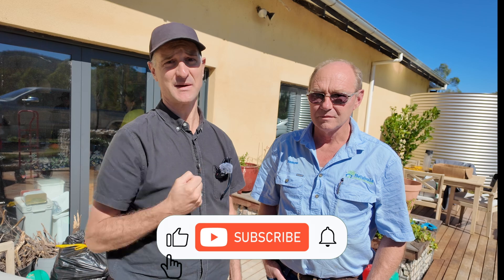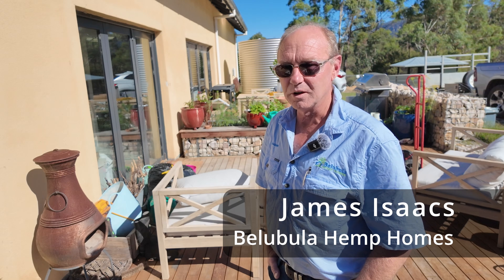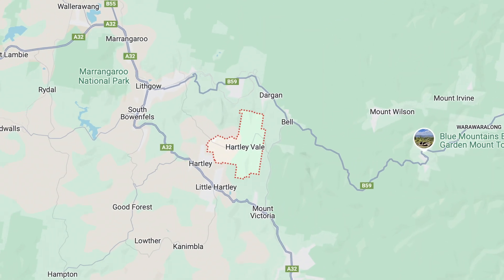Hi guys, Jeremy here from Environmentarian. I'm here with James Isaacs, a professional hemp home builder. James Isaacs: I'm a licensed builder and I'm also a director of my own company, Bellubula Hemp Homes. We're based in Hartley Vale, just over the Blue Mountains.